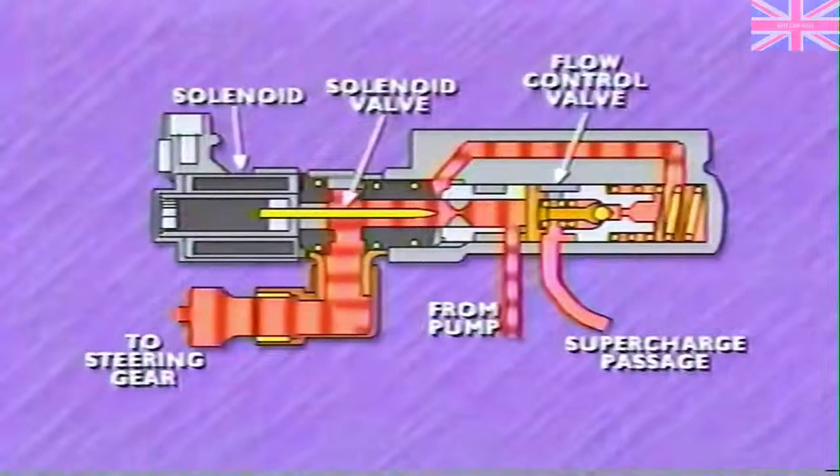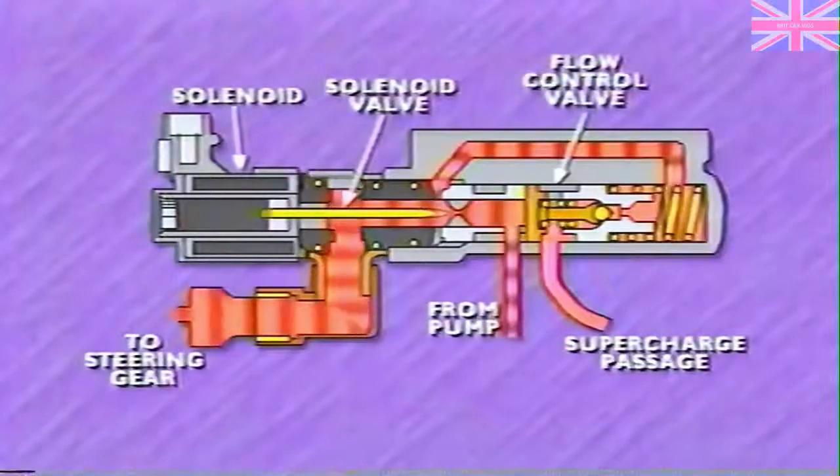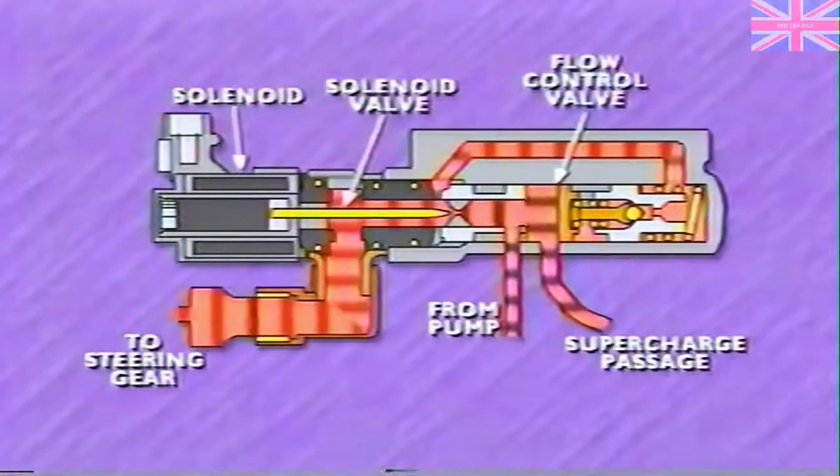Something similar occurs at higher speeds when the control module increases the solenoid's duty cycle to restrict flow. As back pressure builds against the face of the flow control valve, it overcomes spring and fluid pressure on the back of the valve, and the valve moves back past the opening to the supercharge passage. As a result, fluid flows to the pump suction side rather than to the steering gear, and steering assist is reduced.